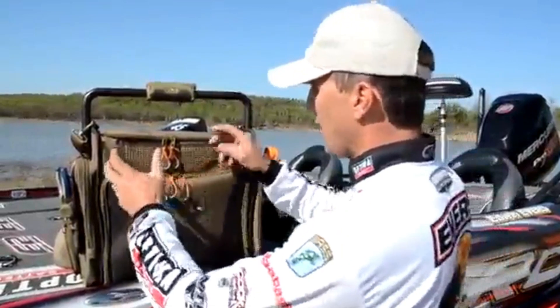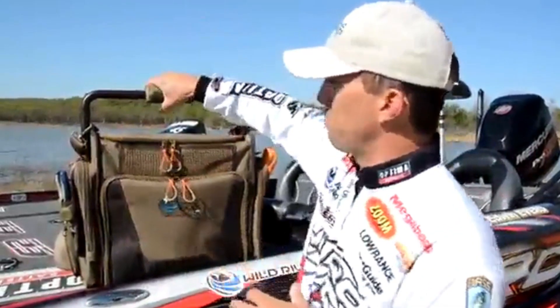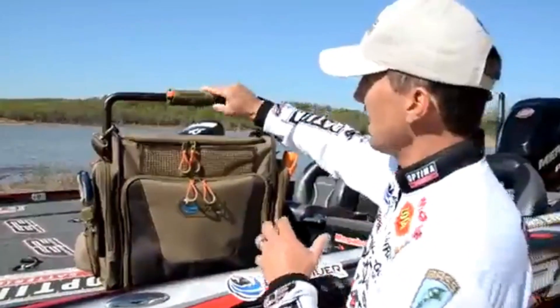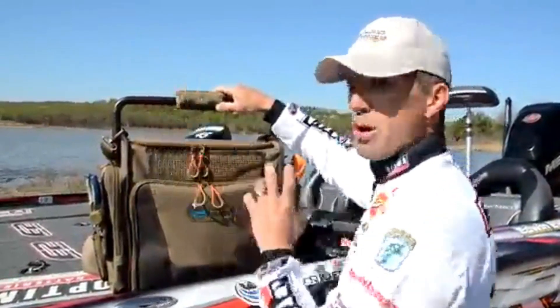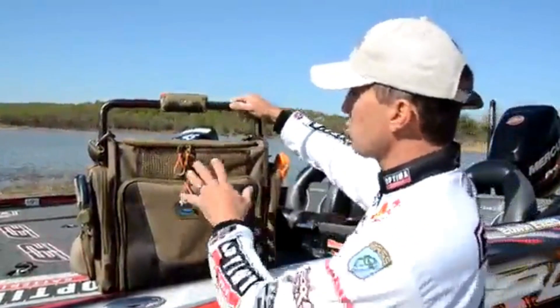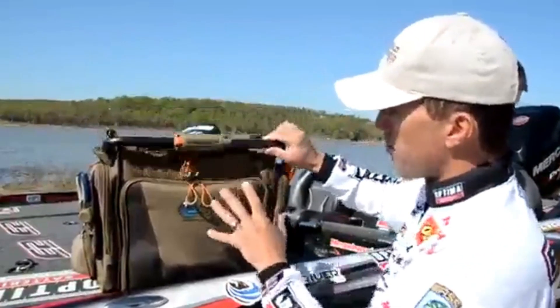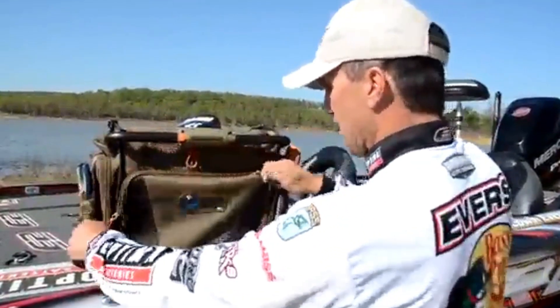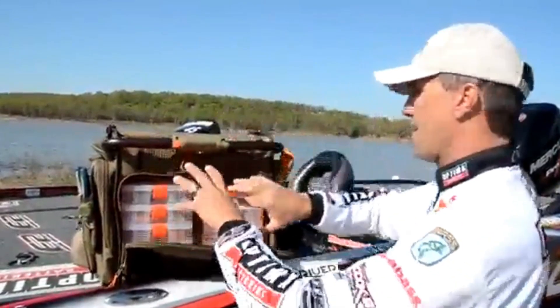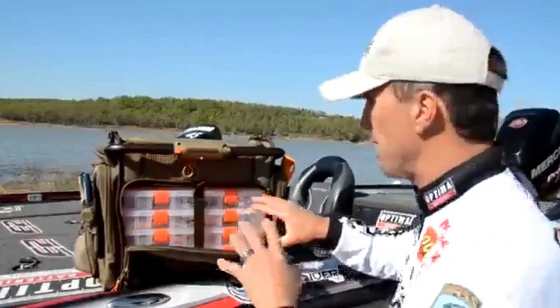Right off the bat you're going to notice this thing has a big bar handle to carry it. On this is a swiveling light right here — it's got three different settings: a low LED setting, a high LED setting, and a green light setting. It swivels because when I put this bar forward and I need to get down here and get a certain bait out in the middle of the night, I turn that light on and it shines right there on my baits.